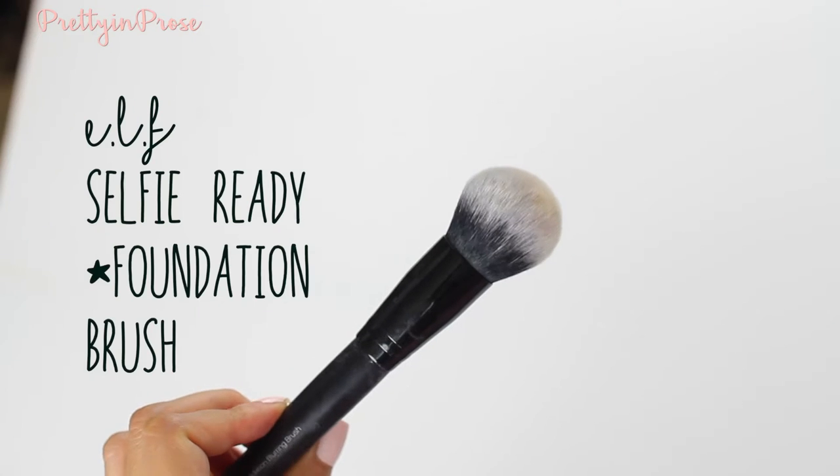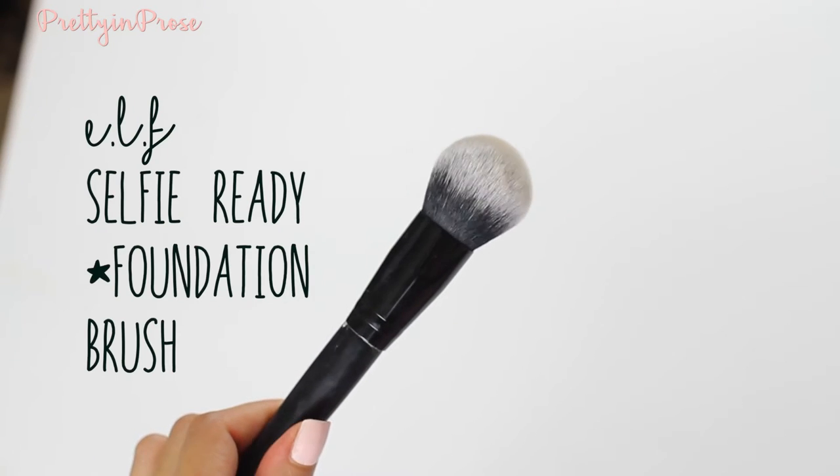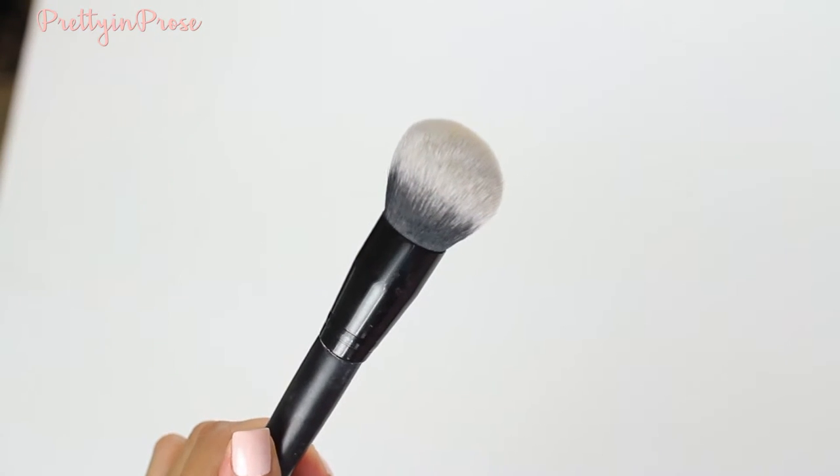For powder foundation, I have been loving the e.l.f. Selfie Ready Powder Brush. If you have a night where you really want to pack on your powder and make it last all night long, this is the one for you. The Flower Beauty brush is great for a daytime powder — it applies powder nicely and looks more natural on the skin — but this one really packs it on. So this is really amazing for powder foundations.